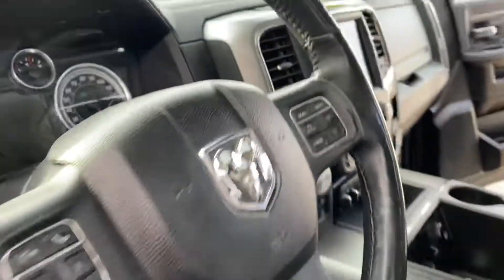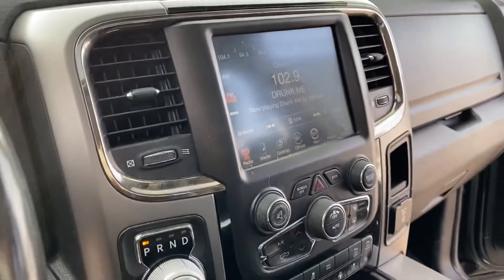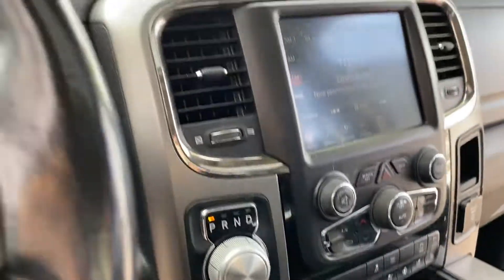Every option this vehicle has, including adjustable foot pedals. No check engine, no airbag light, not even a low tire light on. Push-button start. Rotary dial for the transmission.